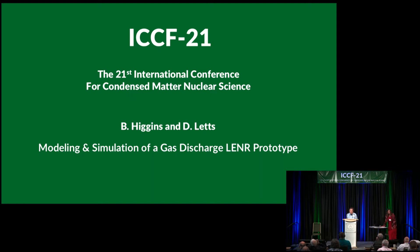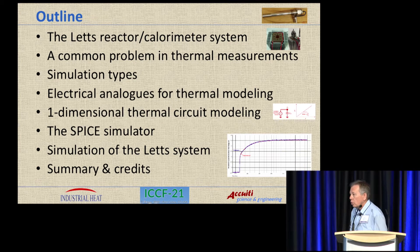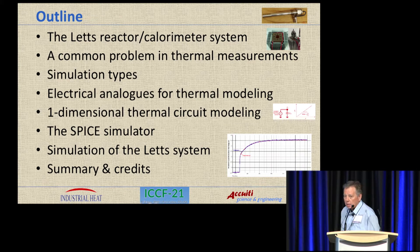I'll be speaking today. Dennis Letts has returned home because he wasn't feeling well. On Monday you heard from Dennis Letts and Dennis Cravens about their DC gas discharge liner tube in a CBEC calorimeter that was constructed specifically for it. Today I'm going to talk about thermal modeling of that system, and it has some aspects in the modeling that I think could be brought into almost any of your experiments to improve the confidence in the result.